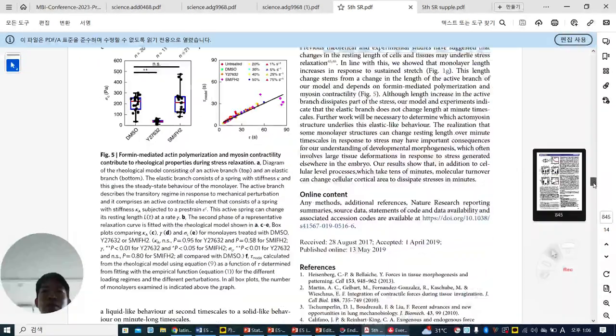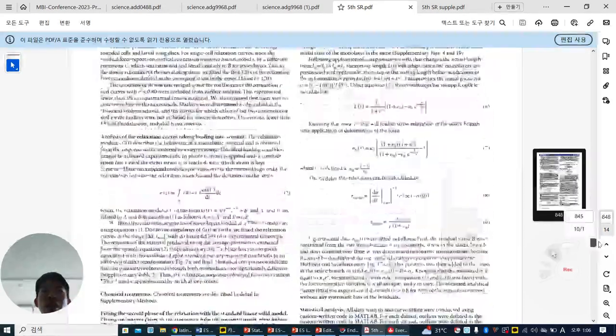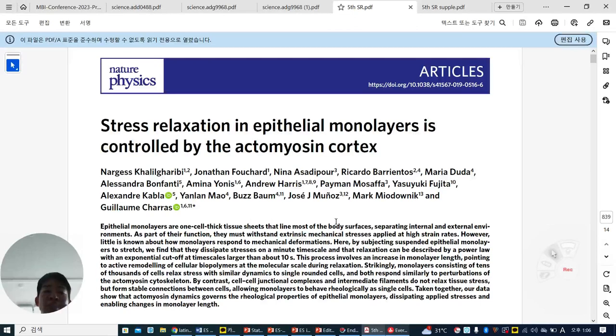This is published in 2019 in Nature Physics. You can see many formulas, experimental modeling, and fitting describing the stress relaxation of epithelial cells. The take-home message from this paper is that when you observe something, you should not only show the data but also model it. And if you model it, most tissues or cells behave in a viscoelastic manner — not only elastic, but viscoelastic.